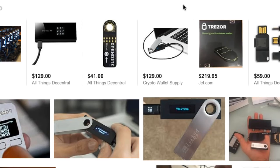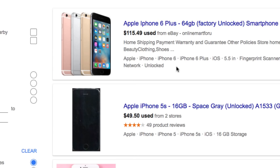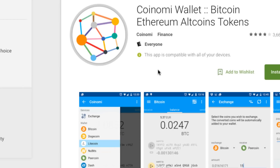What I suggest right now is to buy an affordable phone — Android or a used iPhone — around a hundred bucks, similar pricing to the Trezor or Ledger Nano S. You buy the phone and basically install a software wallet for these cryptocurrencies, such as Coinomi wallet, which allows you to store Bitcoin, Ethereum, and all the altcoins.